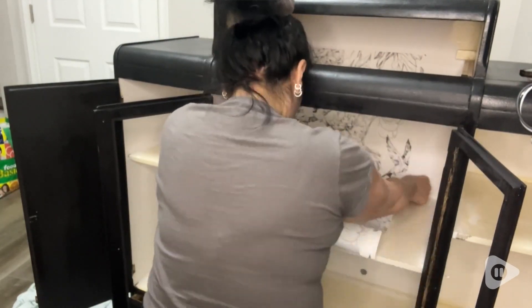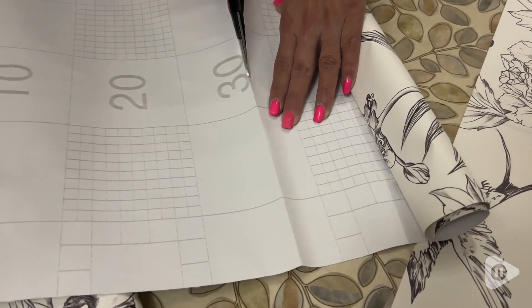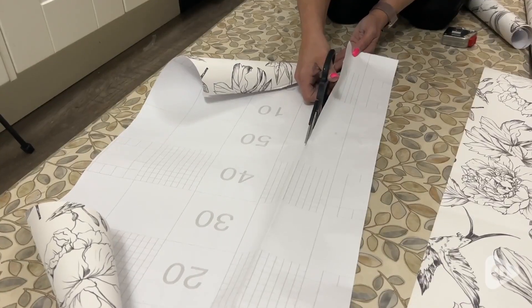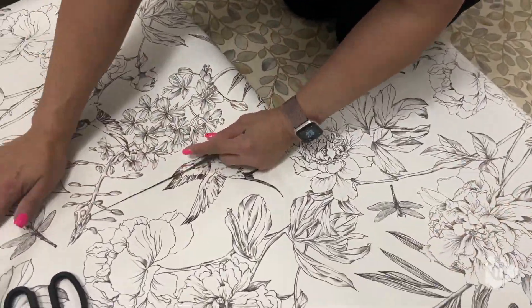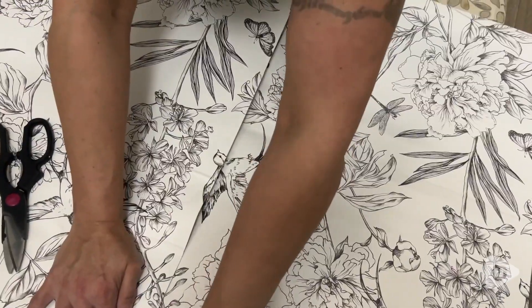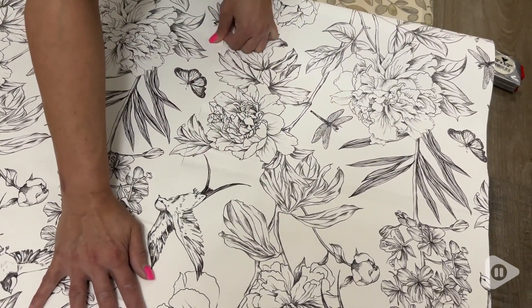The wallpaper is fairly easy to use. It is peel and stick. There are measurements on the back which help with cutting, but you will have to take your time to make sure that you line up the patterns when you're placing them side by side.